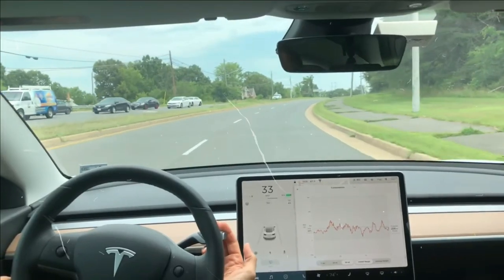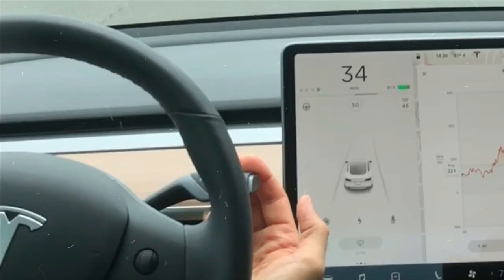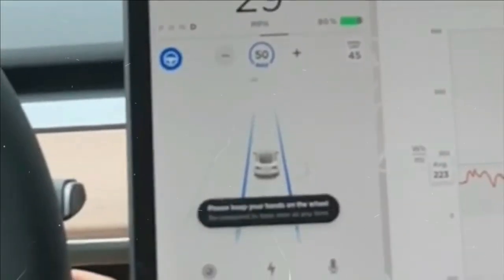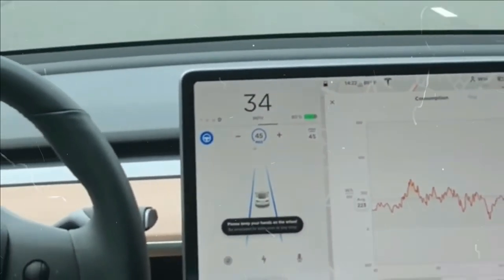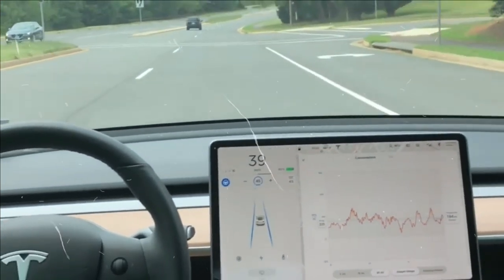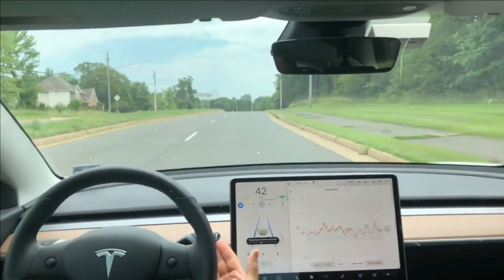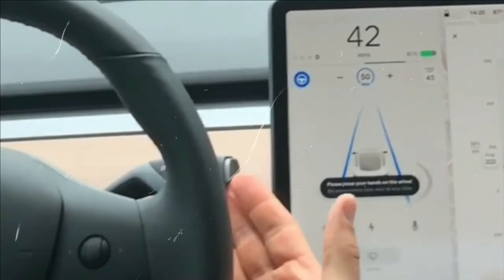Furthermore, Tesla's Autopilot system is constantly learning from other cars in its fleet and improving. In addition to the camera, radar, ultrasonic sensors, and GPS, the Tesla fleet receives constant real-time feedback, allowing the system to be continually improved.